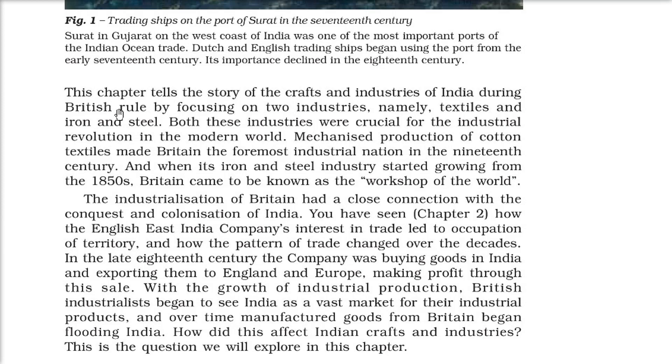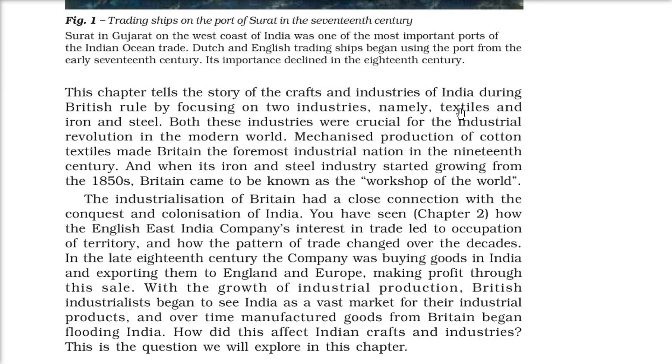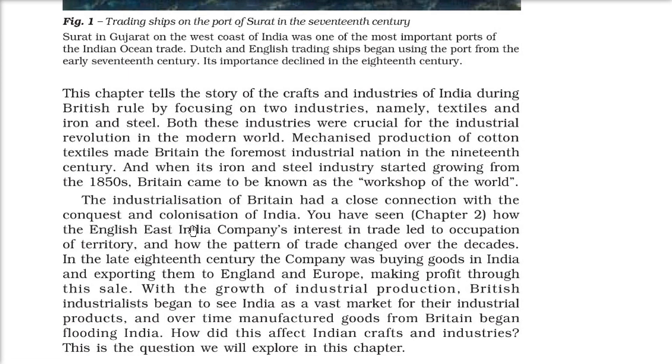We'll focus on the crafts industries of India during British rule, specifically two industries: textiles and iron and steel. As far as the industrial revolution is concerned, these industries are of prime importance. The mechanized production of cotton textiles made Britain the foremost industrial nation in the 19th century, and when its iron and steel industry grew in the 1850s, Britain came to be known as the 'workshop of the world' — Vishwa Kakarkhana. The industrialization of Britain has a very close connection with the conquest and colonization of India.